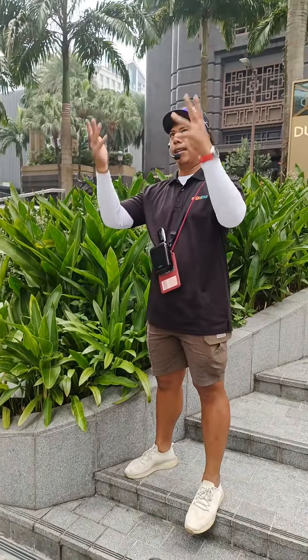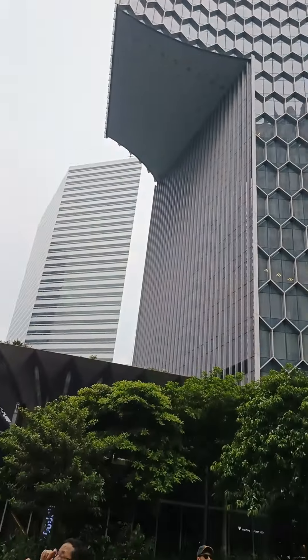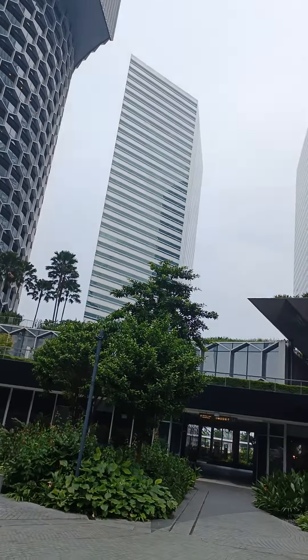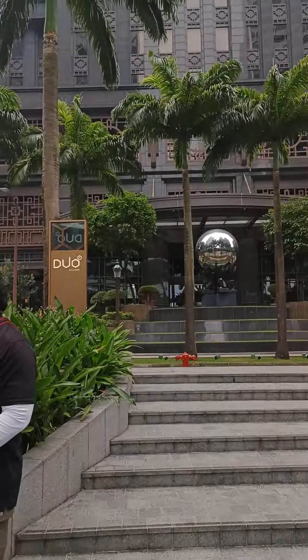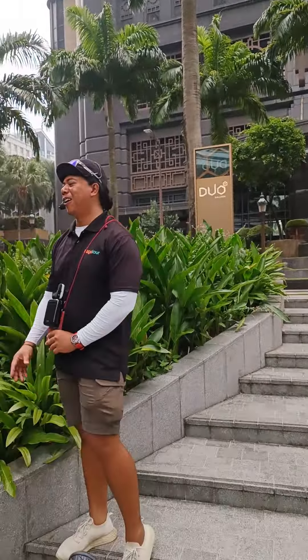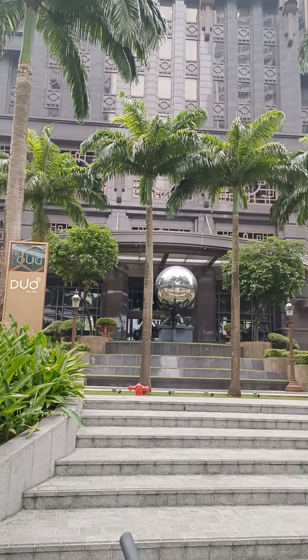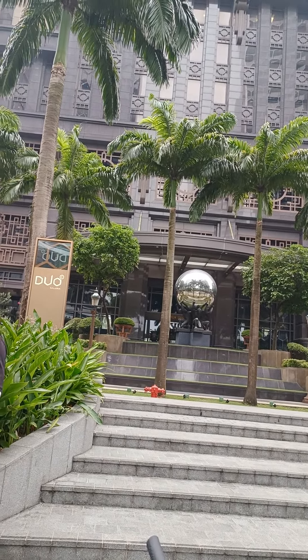There are a lot of office buildings around here, but one of my favorite office buildings is this Park View Square, also known as Gotham City. That's the nickname we've given it — the Batman building. Anything to do with Batman, this is it. And this is what we call art deco style, which is very popular in Chicago and New York.